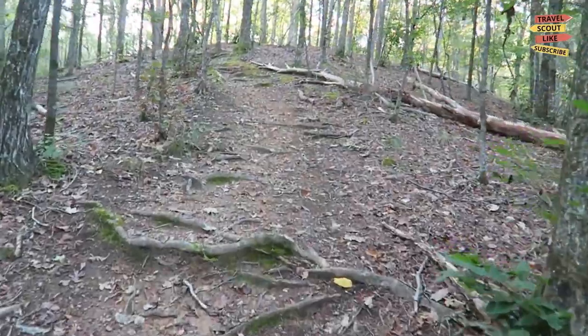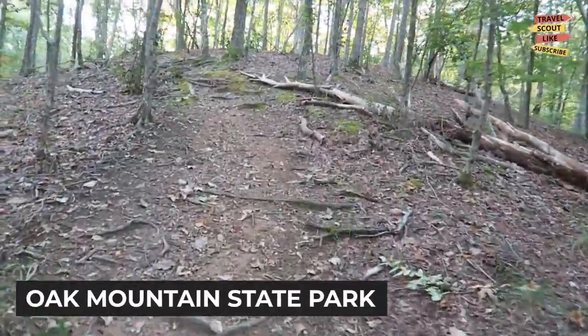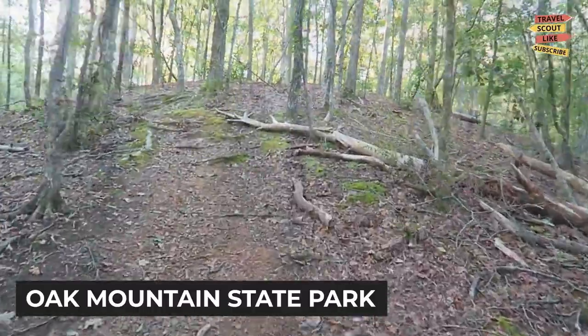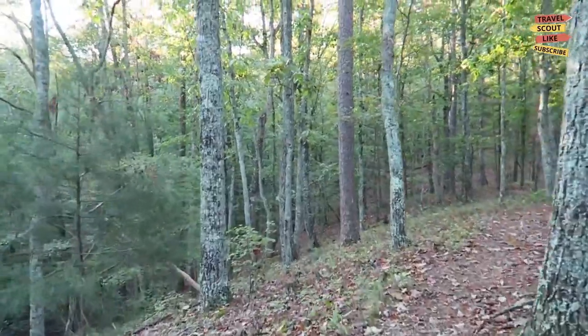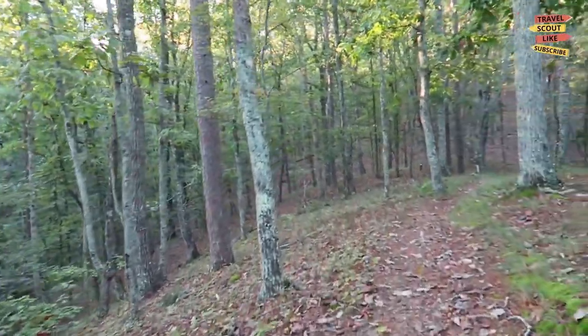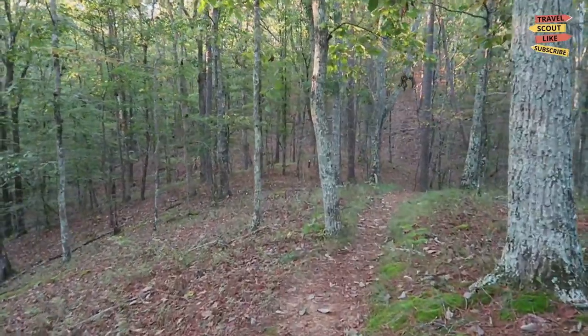Nature lovers will find plenty to enjoy in Birmingham. Visit Oak Mountain State Park, Alabama's largest state park, and immerse yourself in the great outdoors. Explore miles of hiking and biking trails, go fishing or boating on the lake, or enjoy a picnic surrounded by nature's beauty.